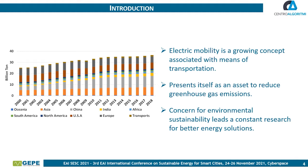Electric mobility, a growing concept associated with means of transportation, presents itself as an asset to mitigate the problem. However, for electric mobility, the main means that support it also need to be in constant evolution, contributing to greater acceptance of electric and hybrid vehicles by society.